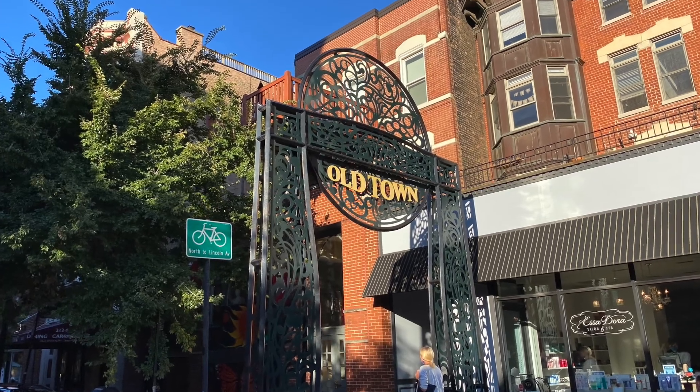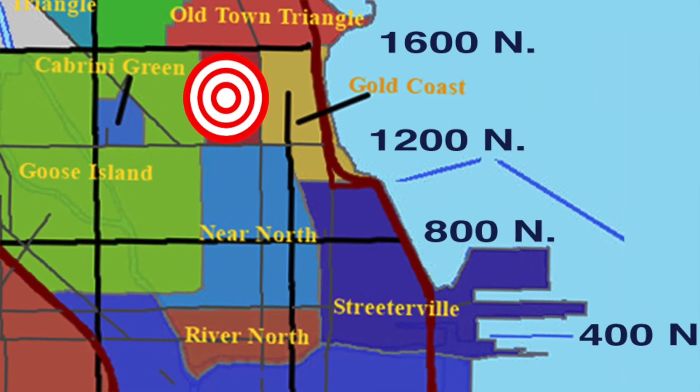Right now I'm in Old Town. We're about two miles north of downtown Chicago and maybe two or three blocks away from the lake, Lincoln Park Zoo, and all the great things in Lincoln Park.